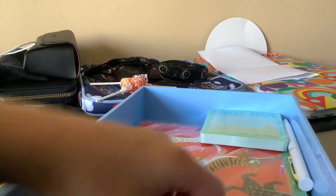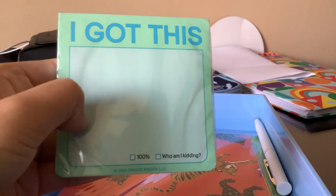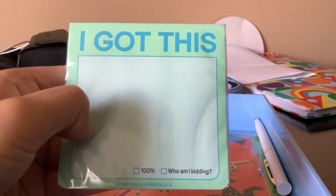Next one we got is this pretty cool sticky notes. I got this paper — it's pretty cool. It says 100%.